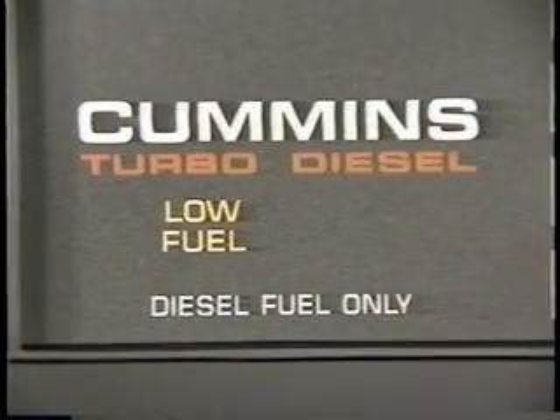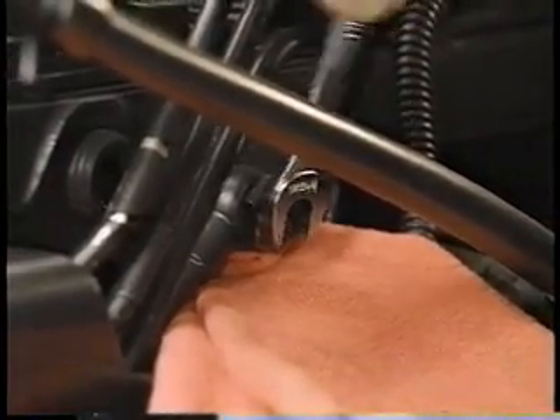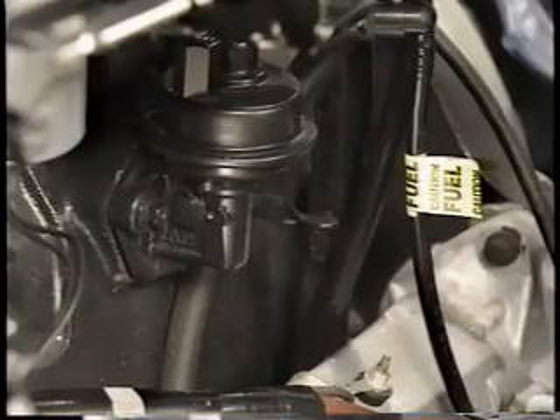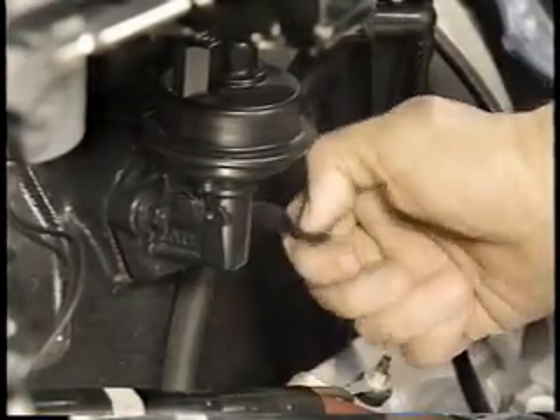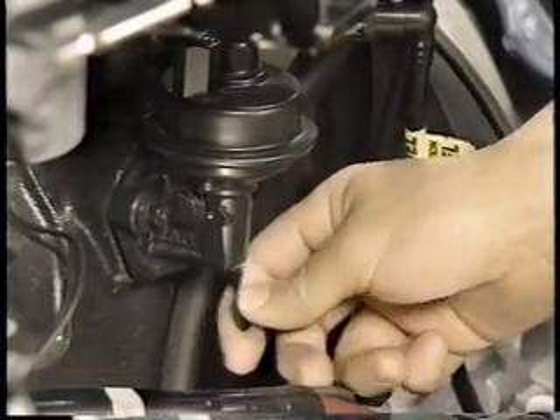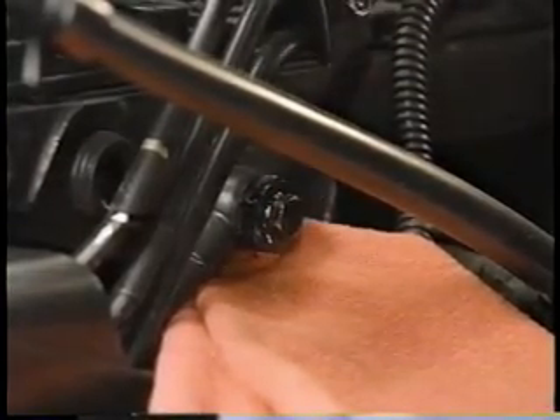The low fuel lamp in the message center is designed to light when the fuel level falls to about one-sixth of a tank. Failing to heed the lamp and running the fuel system out of fuel allows air to enter the system, which may result in the truck being towed in for a manual bleeding procedure. To bleed the low pressure side of the system, after adding fuel to the tank, open the low pressure bleed screw and operate the priming lever until the fuel exiting the screw is free of air. You may need to rotate the engine slightly to obtain the necessary travel for the priming lever. Be sure to tighten the bleed screw and return the priming lever to the up position after bleeding.